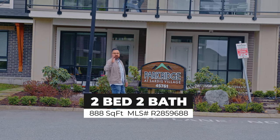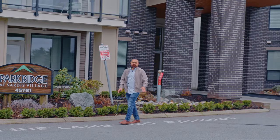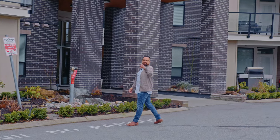Are you looking for a two-bed, two-bath, top-unit condo that is pet-friendly and has no age restrictions, located in one of the best areas here in Chilliwack? Welcome to Park Ridge.